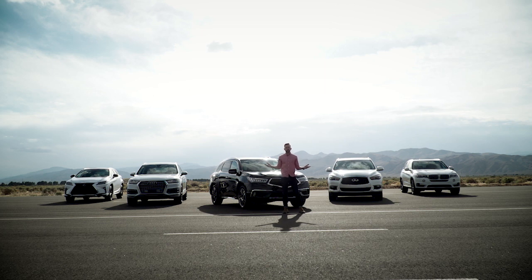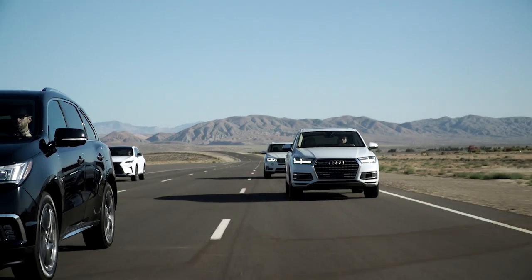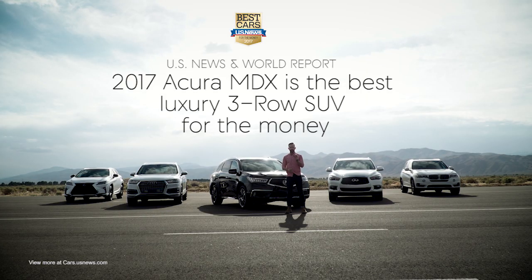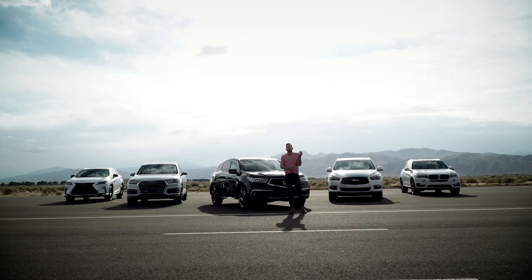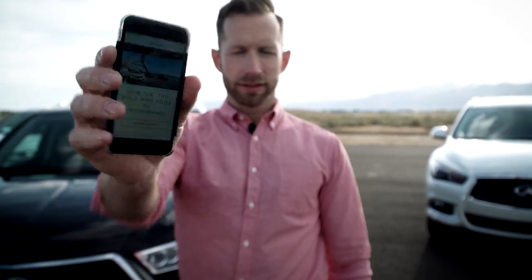Obviously each of these SUVs has their own selling point, but only one can be the total package. US News and World Report got it right when they said the 2017 Acura MDX is the best luxury three-row SUV for the money. I gotta agree — it looks fantastic, there are a ton of standard features, and it's really fun to drive. Head to Acura.com to make your own comparison. Thanks for joining me — I'm Bradley Haselmeyer, off to drive more cars and eat more pizza.